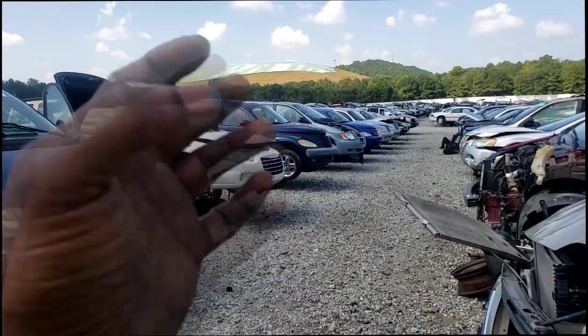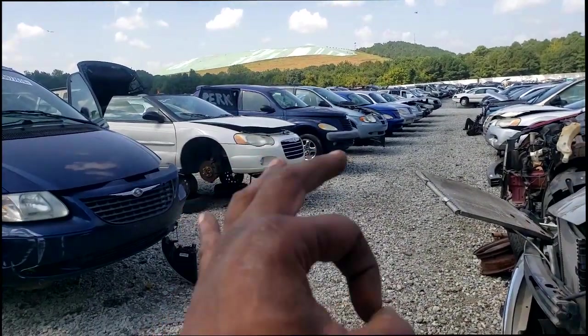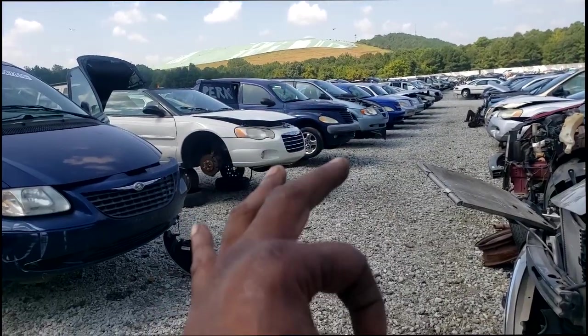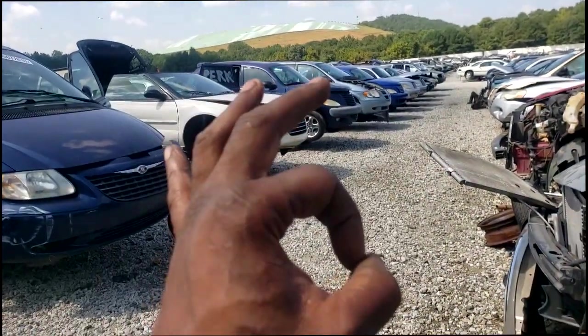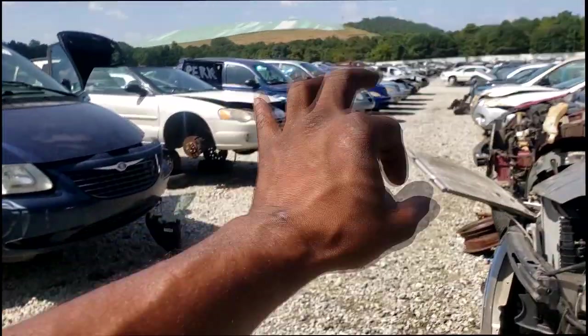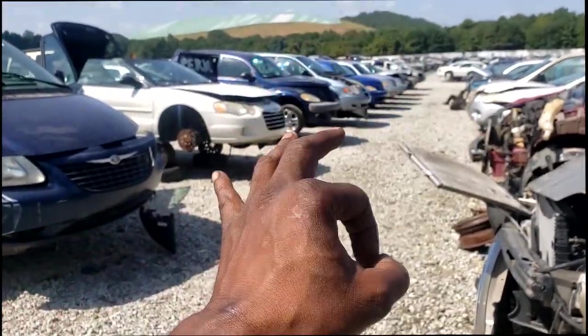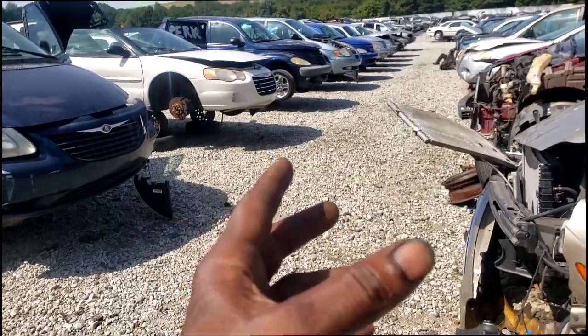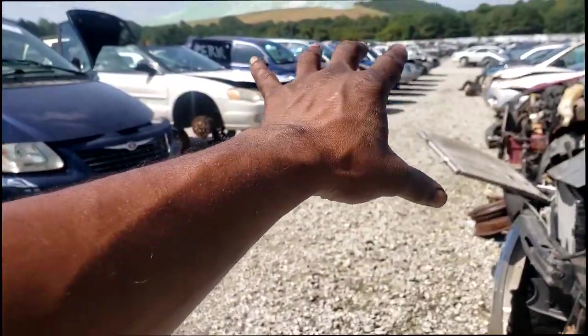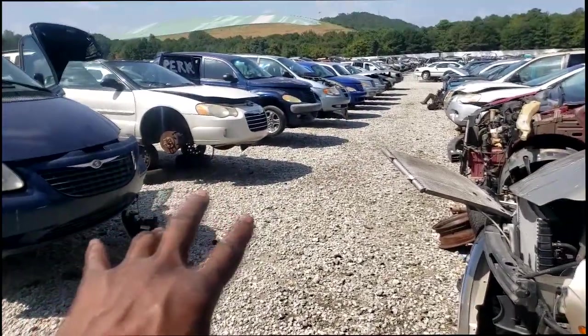Some people out there love their PT Cruisers to death and have no problem with that. But you have to remain realistic when it comes to repairing such a car. Do not break the bank on such a car when you can easily come out ahead. A PCM — you cannot get them anymore on these cars. They are discontinued. A lot of parts you can't get on these cars. We're going to discuss ways you can get around programming of your controller.